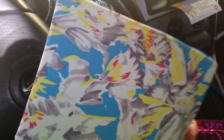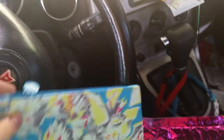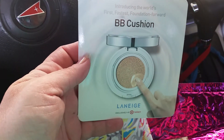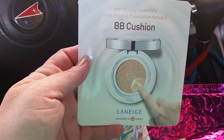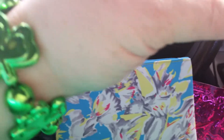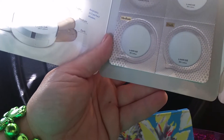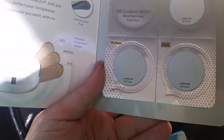Look at the bag, how pretty! It's blue on one side and floral on the other side, like for spring. This was on the outside: a BB cushion. Let's see — exclusively at Target. Oh look, it's four little samples — oh, three.